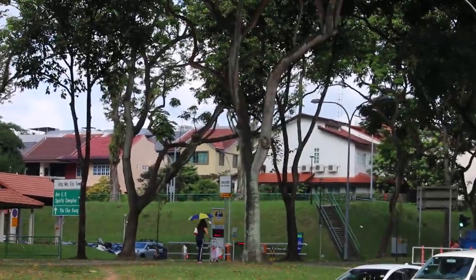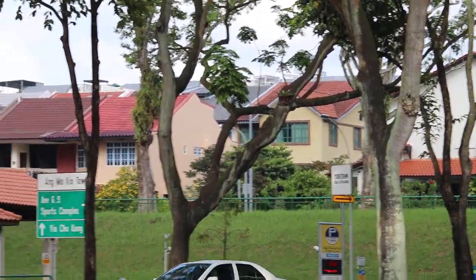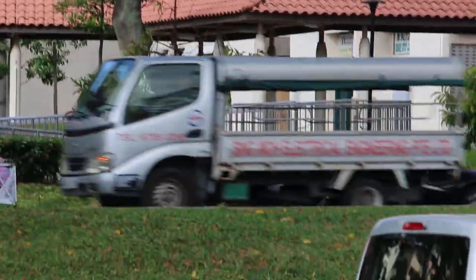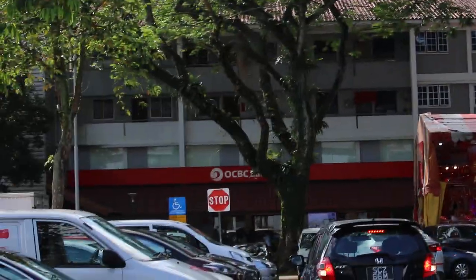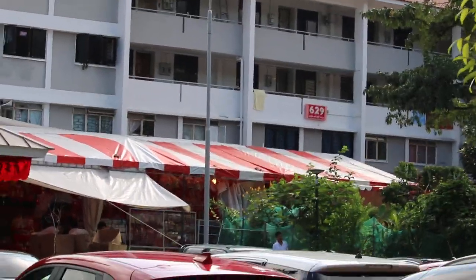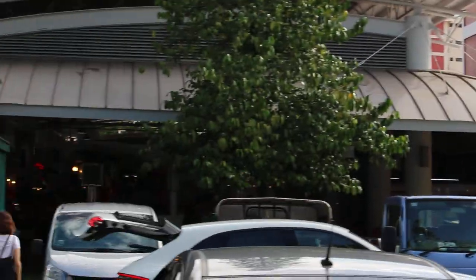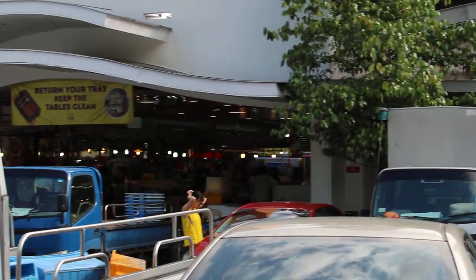And you can see the private housing there — those are the private houses. So there is a mix of public and private housing. These are the lower HDB blocks and you can see block 629, which is quite a low-rise block. And you can see residents coming in to buy fresh produce from the wet market.